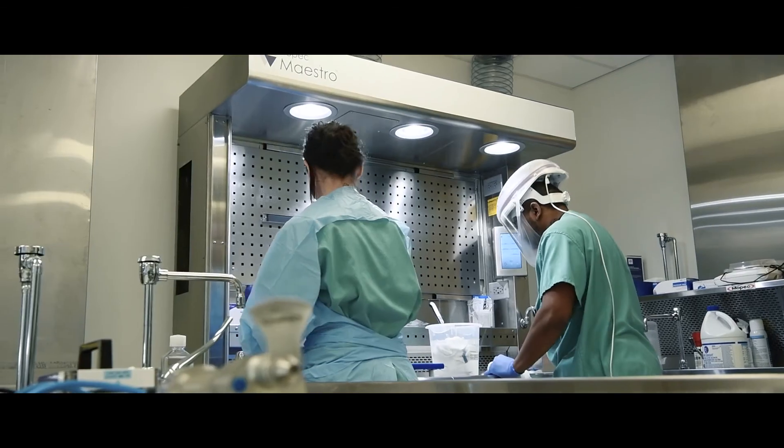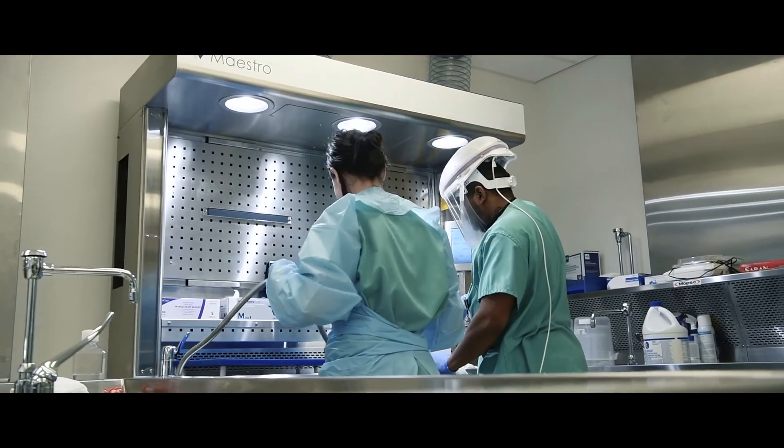With Mopec, they've not only been focused on building the safest and most ergonomic and technologically advanced product — it's also a company with great people. And you can actually build relationships with these people who are dedicated and motivated and really want to serve our industries.